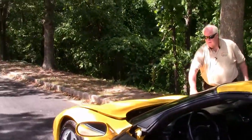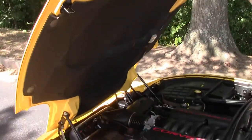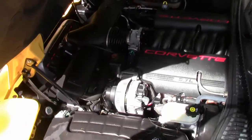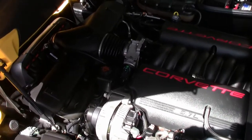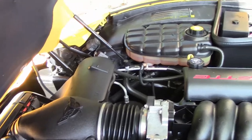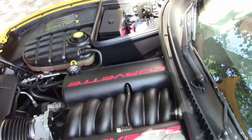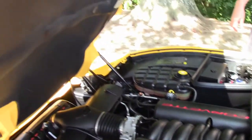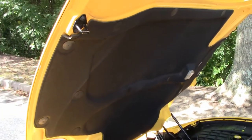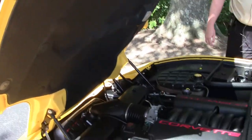Going now into the engine compartment. Here is your 350 horsepower LS1 — very clean, very nicely set up. The hood liner is in very good to possibly close to excellent condition. Like I say, 14-year-old car, she's looking great.